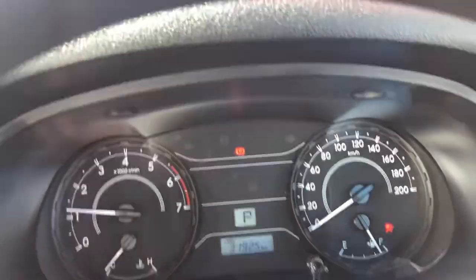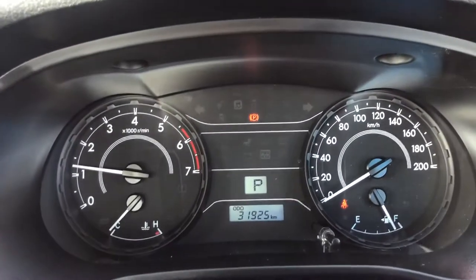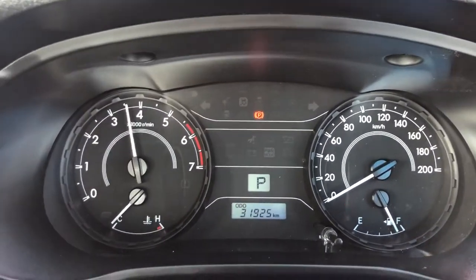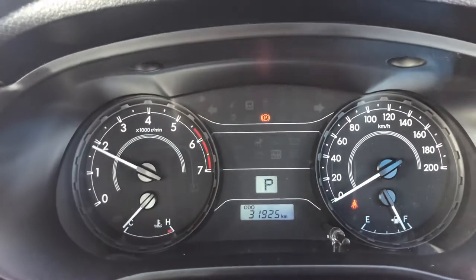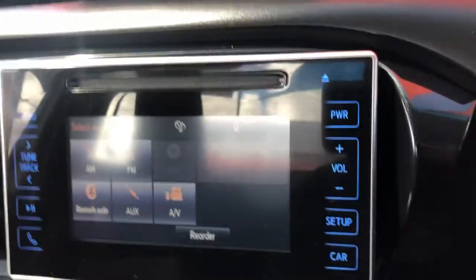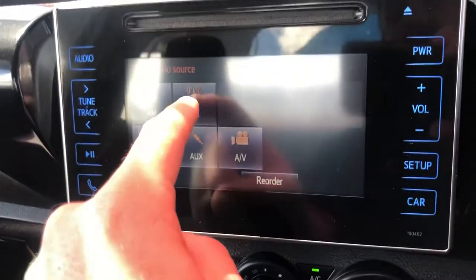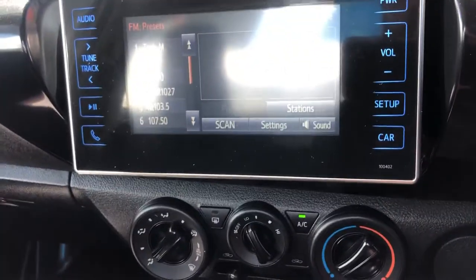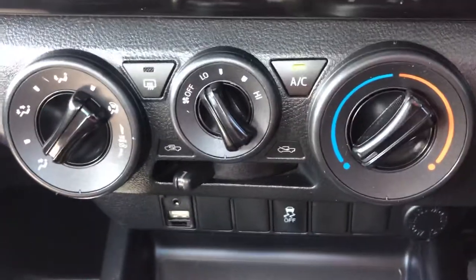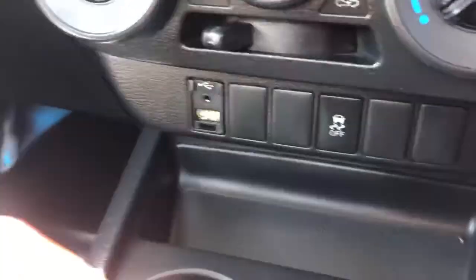The car has been really well looked after with a full service history, which I'll run over with you shortly. As you can see, 31,925 on the clock. It's got your touchscreen display on here as well - FM radio, all touchscreen, nice and easy.